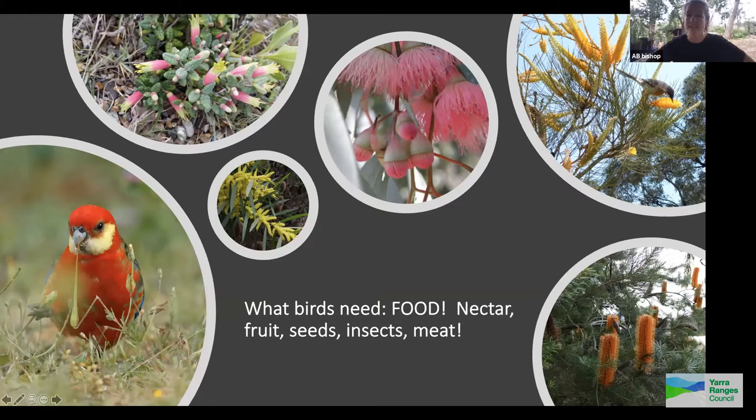Birds need nectar, fruits, seeds, insects and meat. If we develop a garden suitable for insects, we create one that's also fantastic for frogs — and there are birds that feed on frogs, lizards and skinks too (kookaburras love a skink). Any of the bottle brushes, grevilleas and correas are high in nectar. Correas are great because honeyeaters like spinebills come for the nectar, then rosellas and king parrots come for the seeds — multitasking plants.